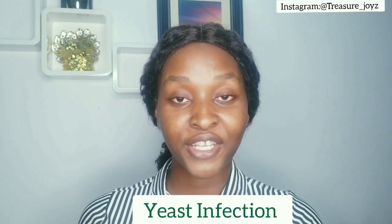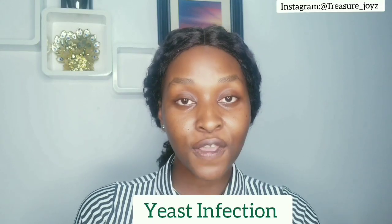In today's video I'll be talking about yeast infection. If you're a woman, you already know what yeast infection is because it's the commonest type of infection any woman suffers from.